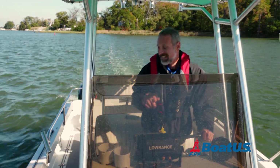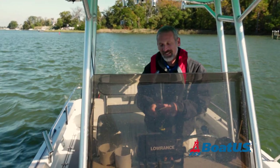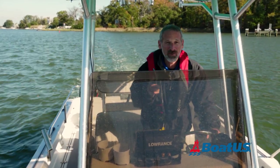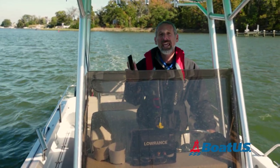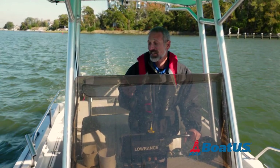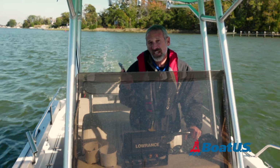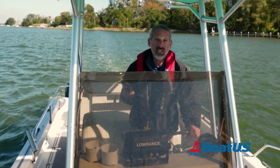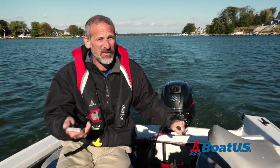Hello, I'm Lenny Rudow here back with you again for BoatUS Magazine. Today let's talk about this little device, the cell phone. Now let me be a hundred percent straight up with you folks: you should never ever depend on this for navigation. But the truth of the matter is your cell phone with a navigation app can come in really handy if say your chart plotter dies, or when you're on a little boat like this which is navigated visually and you don't have any electronics.